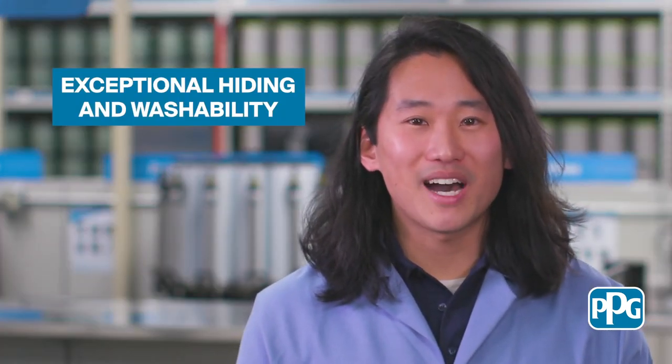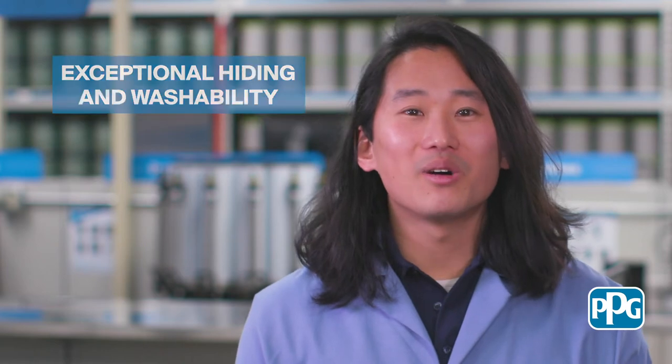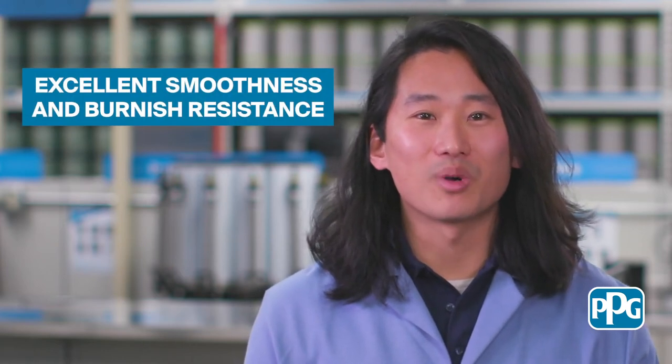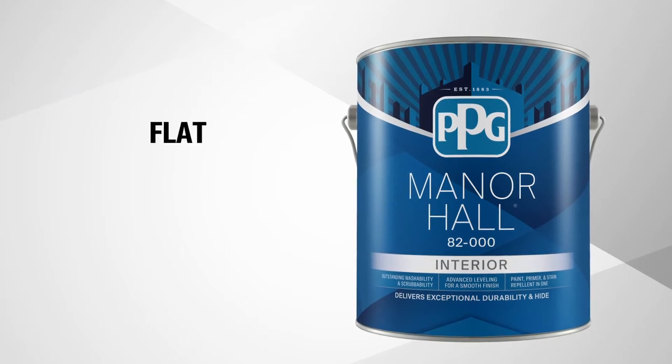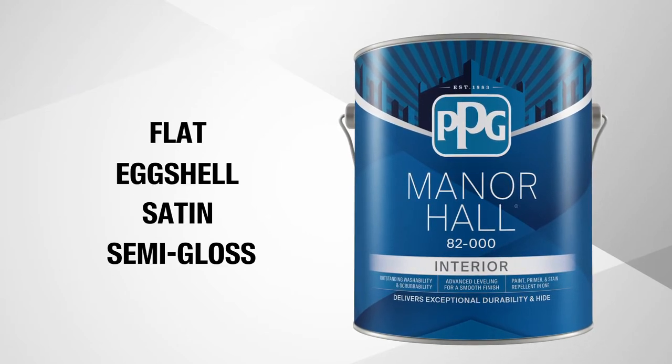Manor Hall is a premium interior paint and primer in one that's been developed to resist a wide variety of household stains. This 100% acrylic formula offers exceptional hiding and washability to go along with excellent smoothness and burnish resistance. You can find Manor Hall interior in flat, eggshell, satin, and semi-gloss sheens.